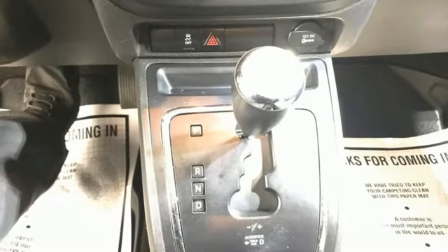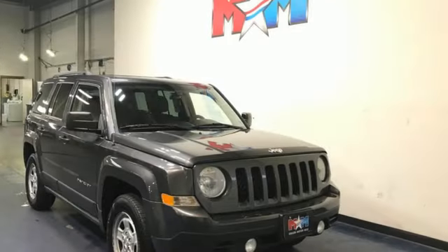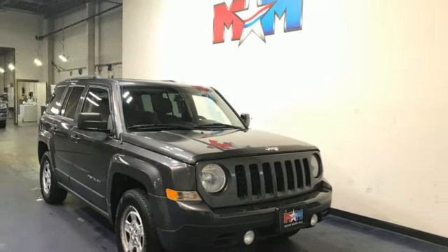Motor Trend proclaims it's getting better all the time. Experience the Jeep life. Stop in for a test drive and make it yours today.